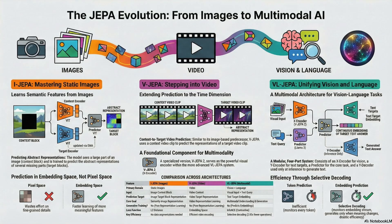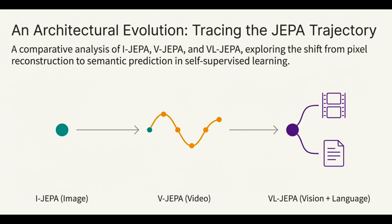Welcome to Generative AI Futures. Today we are diving deep into an architecture that a lot of researchers — some of the biggest names out there — think is the future of truly intelligent AI. We're talking about joint embedding predictive architectures, or JEPA, and this is a really critical pivot point in model design.